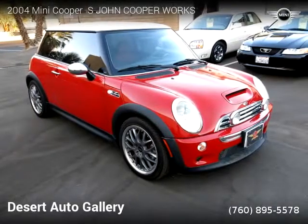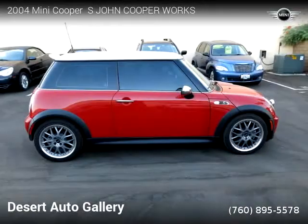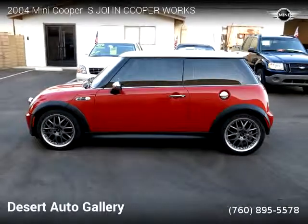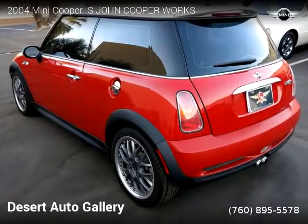This Mini Cooper is a two-door vehicle with four cylinders. This vehicle is for sale for only $8,900. For more information, please visit us at DesertAutoGallery.com or call us at 760-895-5578.